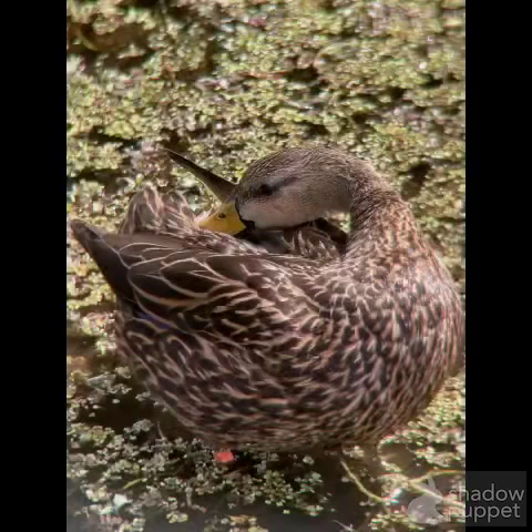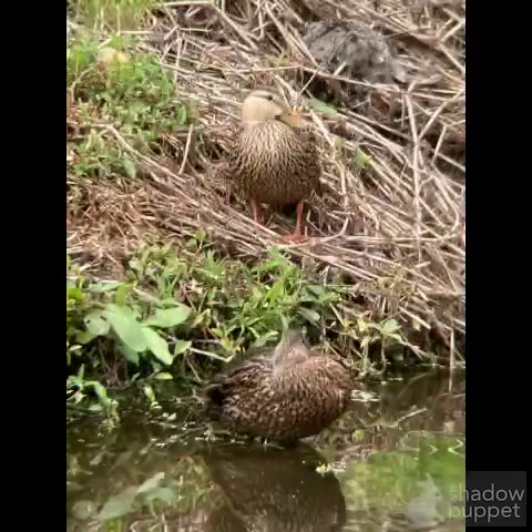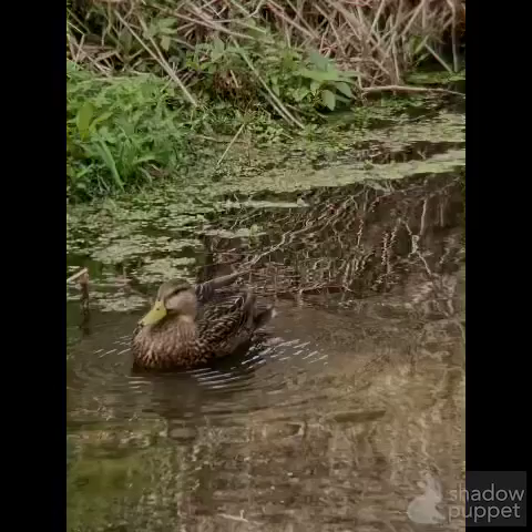Right here, this looks like a female mallard that you're used to seeing, but you can tell by the yellow beak — this is a male mottled duck. And here's a male down there as well. It has a yellow beak, but these are mottled ducks, different than mallards.